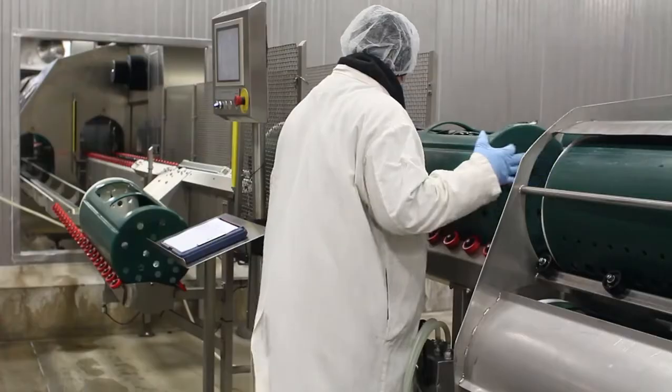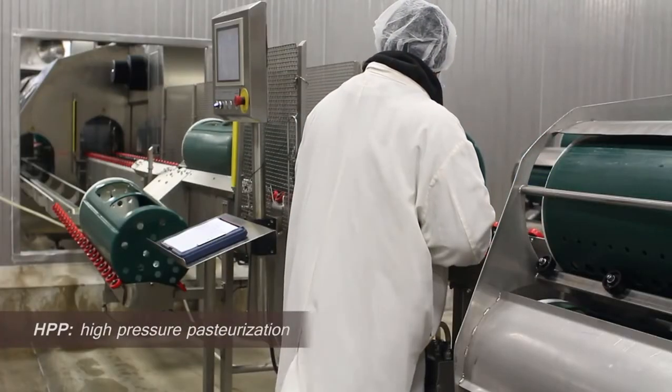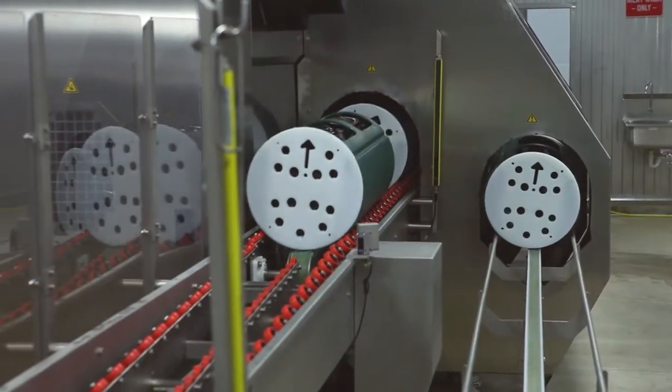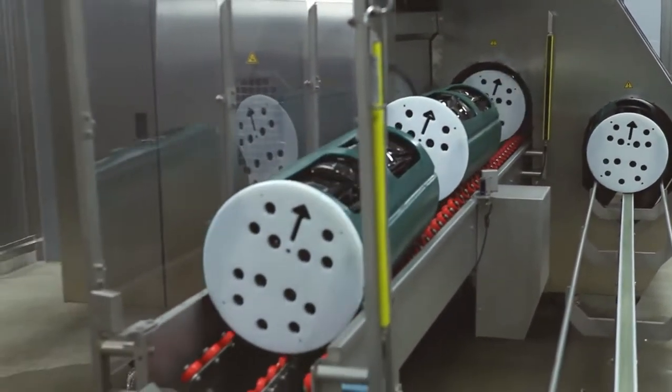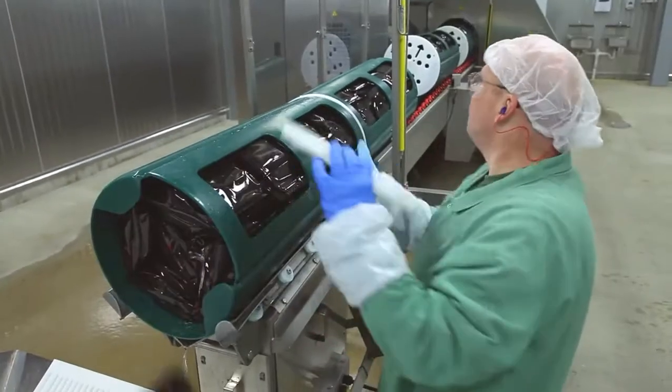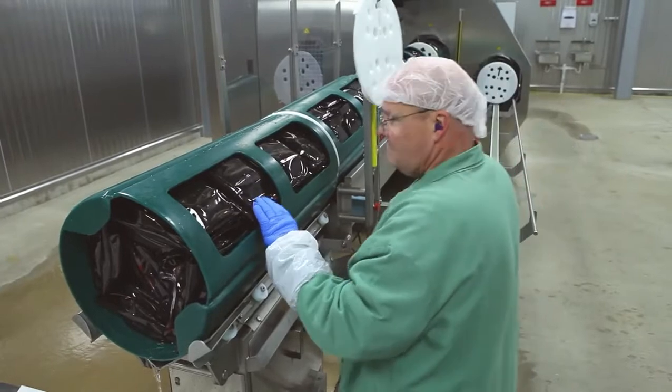These green tubes will then go to our HPP process to be high-pressure pasteurized. This is the end of the HPP process. These tubes were in the vessel where we are using water to apply 87,000 pounds of pressure to kill all the bacteria and extend the shelf life.